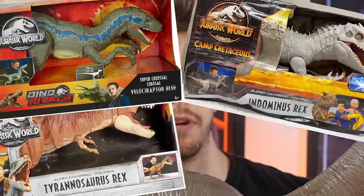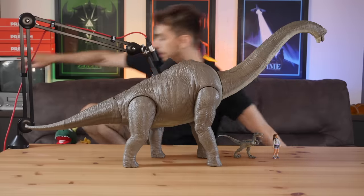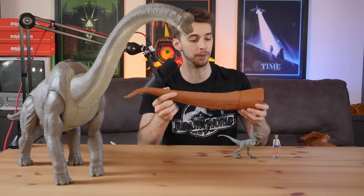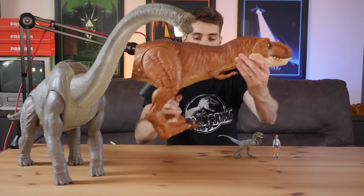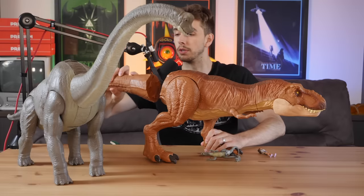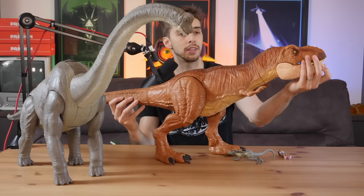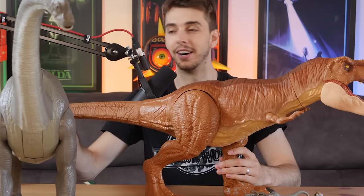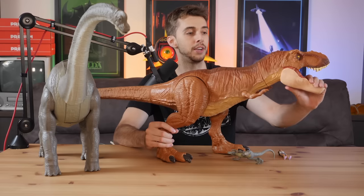There was another one — in fact there are three now. I think there's a Colossal Indominus Rex and a Colossal Blue, but that's the world we live in. So I'll put the Brachiosaurus over there for a second. This is part of one of them — luckily with this guy you can undo it. And here we have the biggest T-Rex that Mattel has ever created. Oh my God, I thought this was a big enough table. We can barely fit two dinosaur things on the table. The Colossal T-Rex.